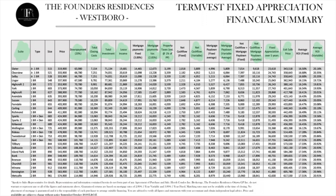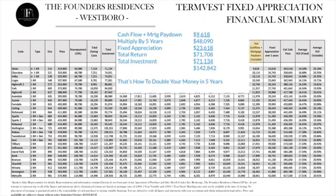The easiest way to see what's happening is to look at three columns. The first column is net cash flow plus mortgage paydown (variable): nine thousand six hundred and eighteen dollars per year times five years equals forty-eight thousand and ninety dollars. Add that to the second column — fixed depreciation over five years — twenty-three thousand six hundred and eighteen dollars — and you get seventy-one thousand seven hundred and eight dollars. Compare that with the third column, total investment of seventy-one thousand one hundred and thirty-four dollars, and that shows how you double your money in five years.